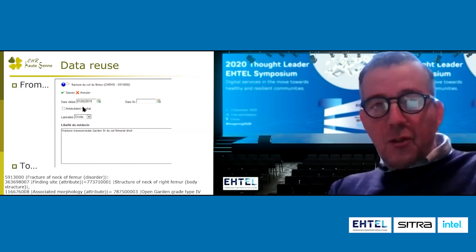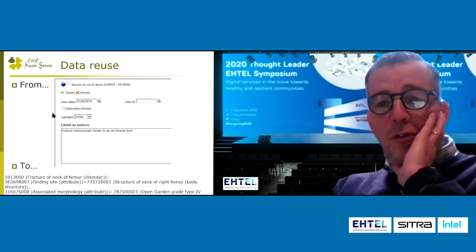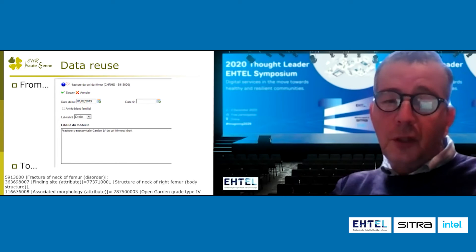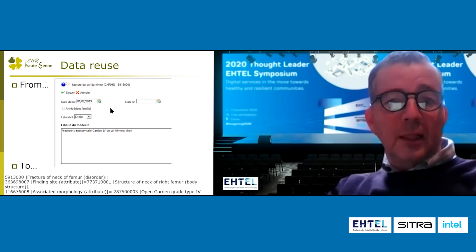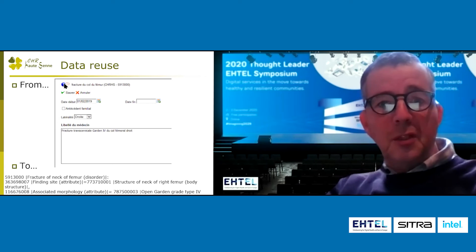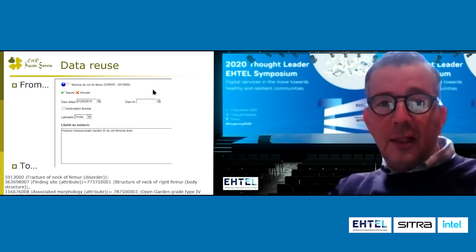The goal is to use the data — this is the main quality of the system. We are using the data entry for the doctor. He can just choose, okay, fracture of femur. He is using his keyboard, pressing the F10 key, and automatically the system proposes fracture of femur. He validates and that's all. But he can also say, this is the begin date, this is the end date, this is laterality, and he can also give a comment — but this is optional. The bullet here in color is to say, okay, is it confirmed? Is it a hypothesis or is it not correct? This is a status indicator.